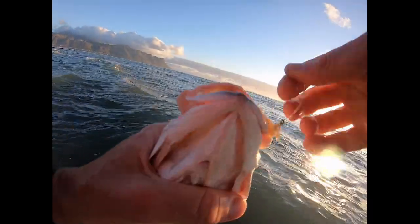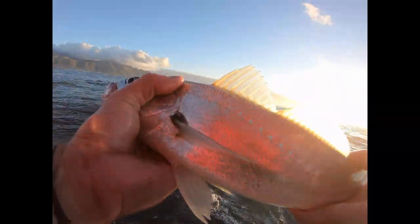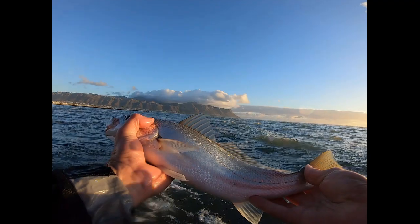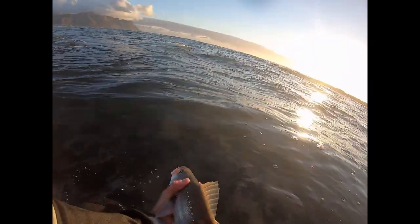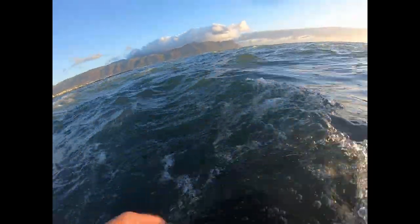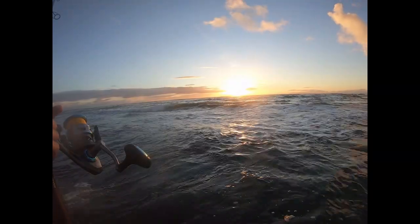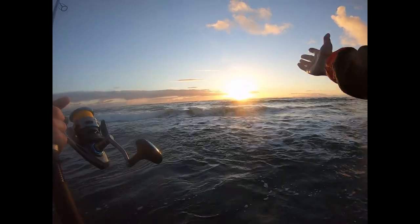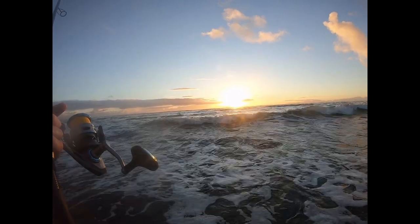Another little cubby. This is awesome, you guys. Takes me longer to get the bait going than it does to get a bite.